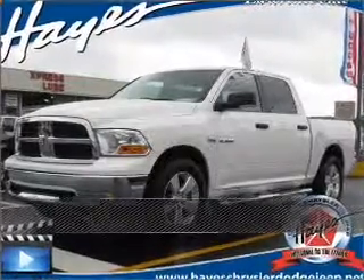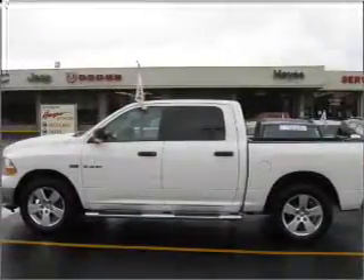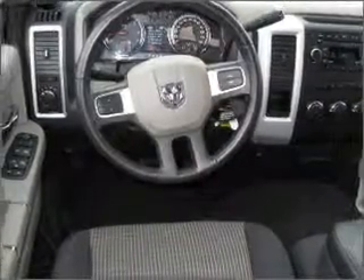Stand out in this 2009 Dodge Ram 1500. Discover the vehicle that meets your needs. A Carfax report can help you check for costly hidden problems. Buy with confidence — this car qualifies for the Carfax buyback guarantee.